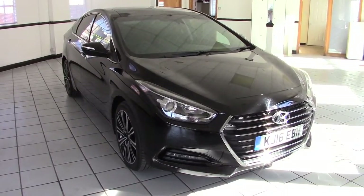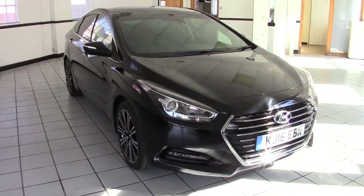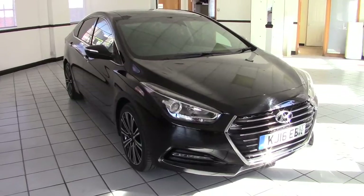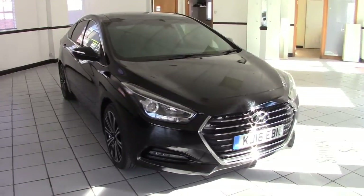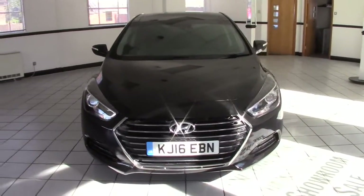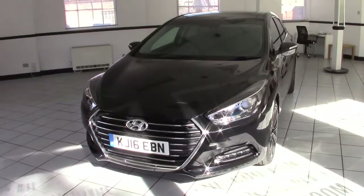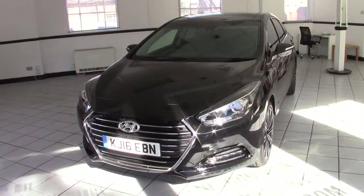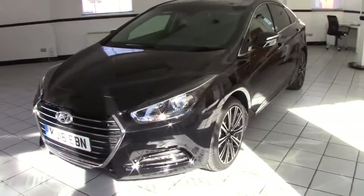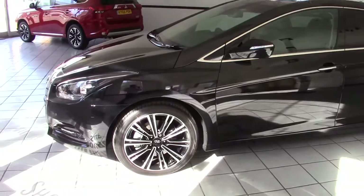Hello, this is Milton Keynes Hyundai's 2016 Hyundai i40 1.7 CRDI Premium Auto. It's the latest model with the DCT dual clutch transmission, which is a 7-speed gearbox. And it's finished in phantom black with black full leather upholstery. Very high specification vehicle with sat-nav and a full panoramic sunroof as well. Let's have a look around the vehicle and see what it has to offer.